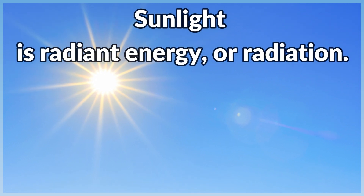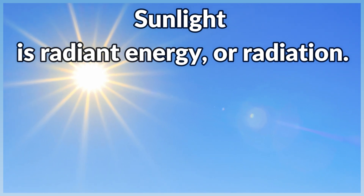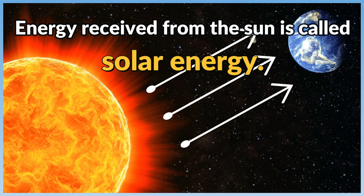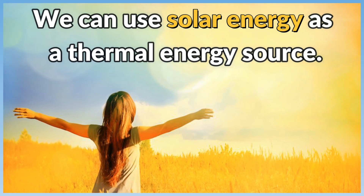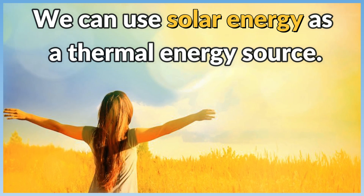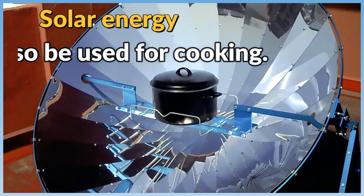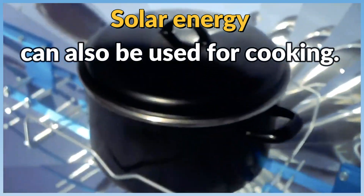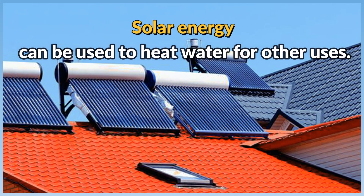Sunlight is radiant energy, or radiation. Energy received from the sun is called solar energy. We can use solar energy as a thermal energy source. Solar energy can also be used for cooking. Solar energy can be used to heat water for other uses.